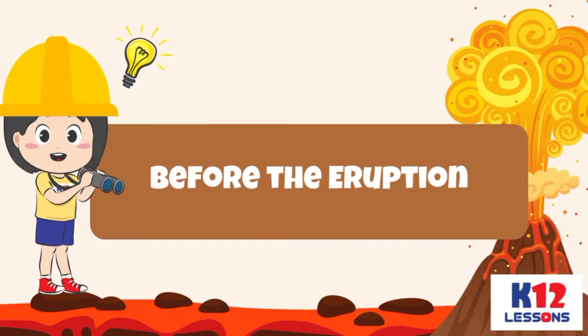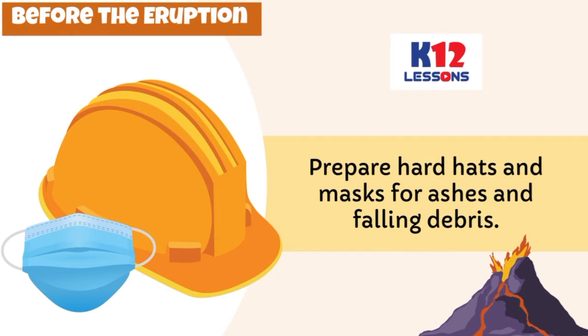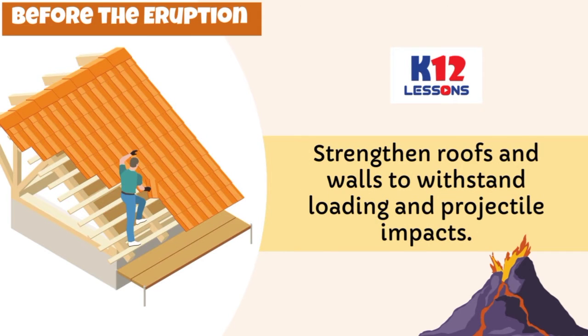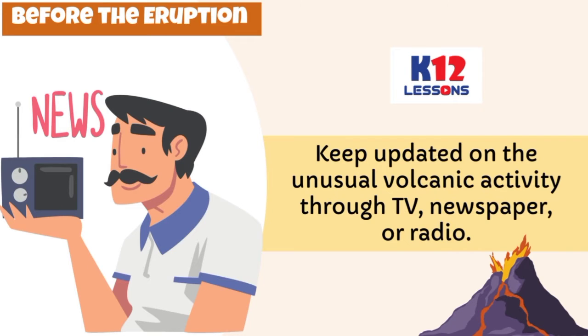Before the eruption: Get ready an emergency kit or go-bag. Prepare hard hats and masks for ashes and falling debris. Prepare all the necessary things to bring once an evacuation is needed. Strengthen roofs and walls to withstand loading and projectile impacts. Be aware of the evacuation plans and location of centers in your community. Keep updated on unusual volcanic activity through TV, newspaper, or radio.